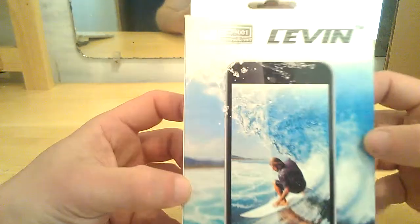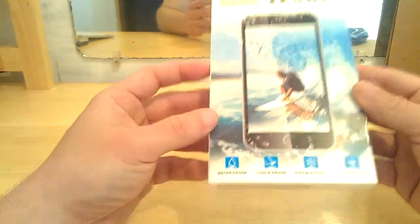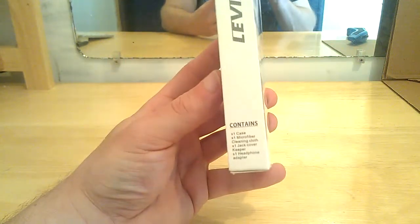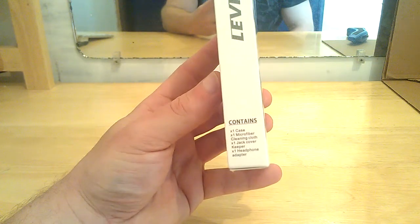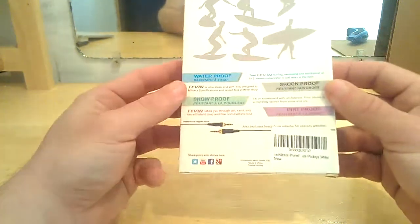It's fully submersible up to 6.6 feet, as you can see here, and it's ISO 9001. At the bottom there it says waterproof, shockproof, snowproof, and dirtproof. Packaged contents are down here on the left side. You get your case, your microfiber cleaning cloth, one times jack cover keeper, and one times headphone adapter.